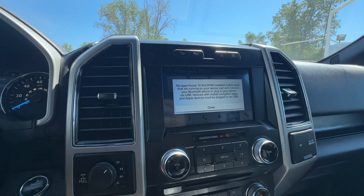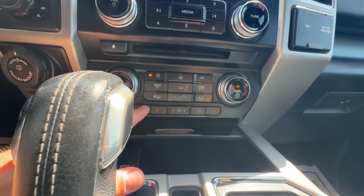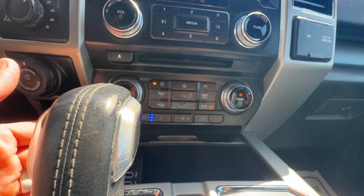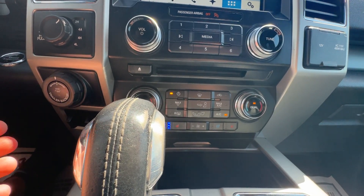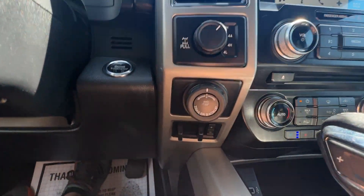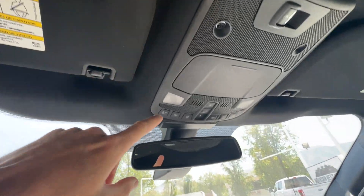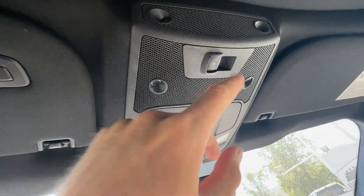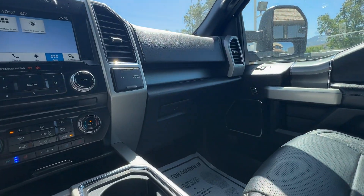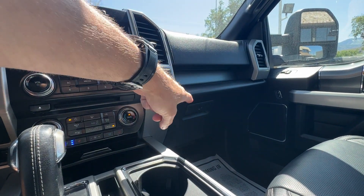You have hill descent control, traction control, and a bunch of other apps available. For climate, you've got heated and cooled seats with dual climate control, so the passenger and driver can set their own temperatures independently. You also have trailer brake control, trailer backup assist, four-wheel drive modes, a programmable garage door opener, sunroof and moonroof controls, and sliding rear window controls.